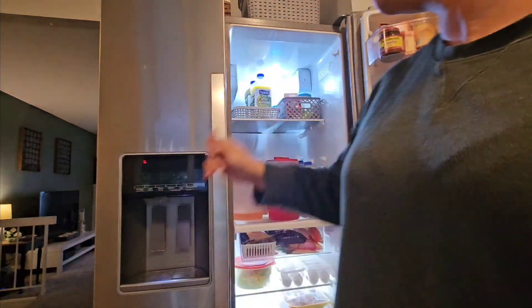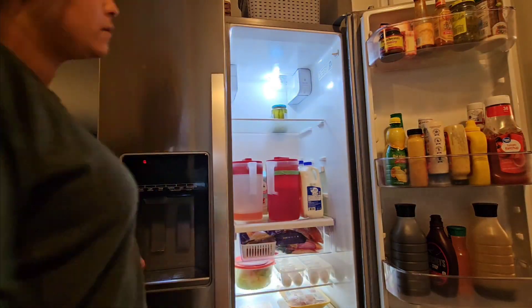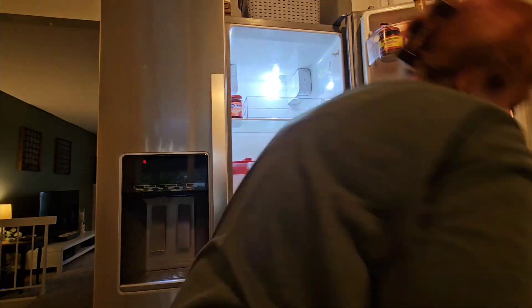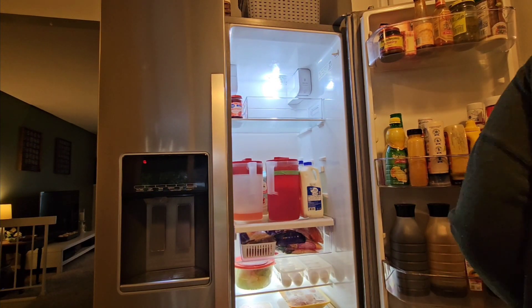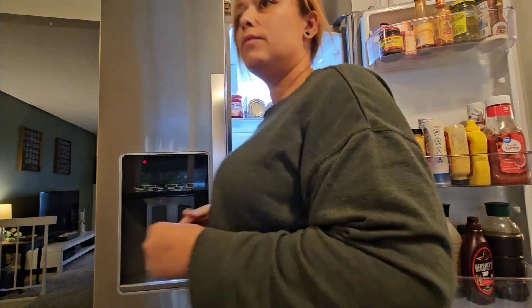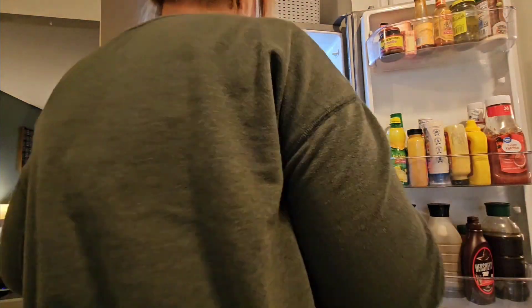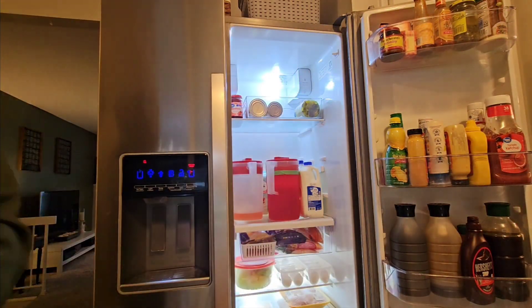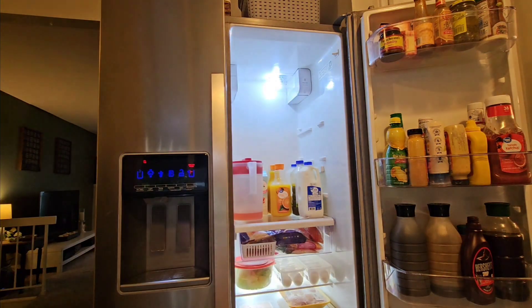Let me know in the comments if you struggle with fridge organization as well. This is one of the trickiest spots I feel like in my home to organize. I love organizing — people will even say, 'Oh my gosh, will you come to my house and organize?' But I struggle with my fridge so badly. I don't know if we just have too much stuff or if I'm not doing it right. Let me know if you also struggle so I know I'm not alone, and anyone watching this knows they are not alone either.